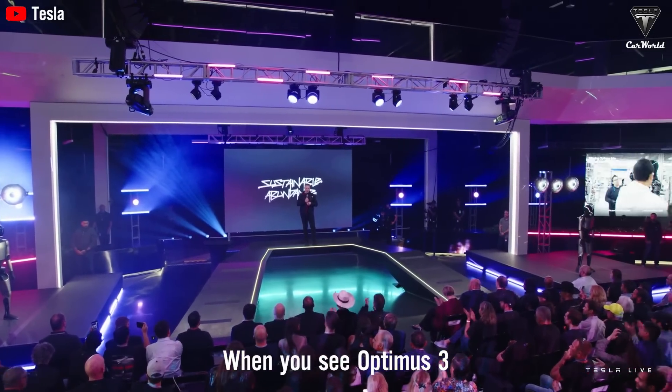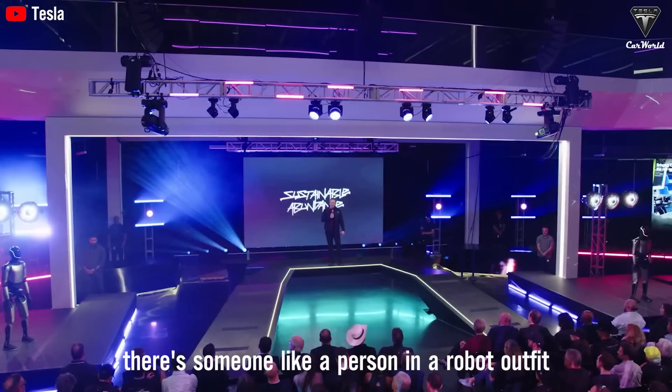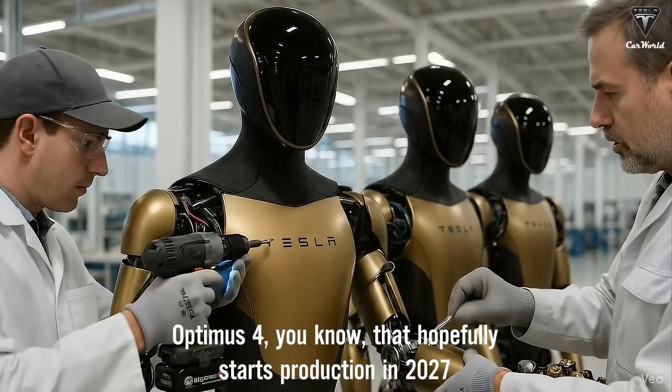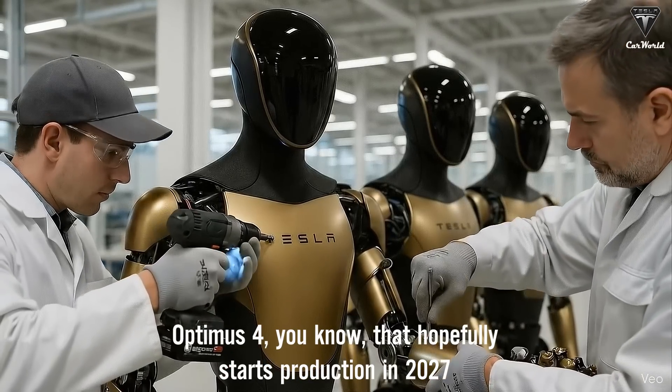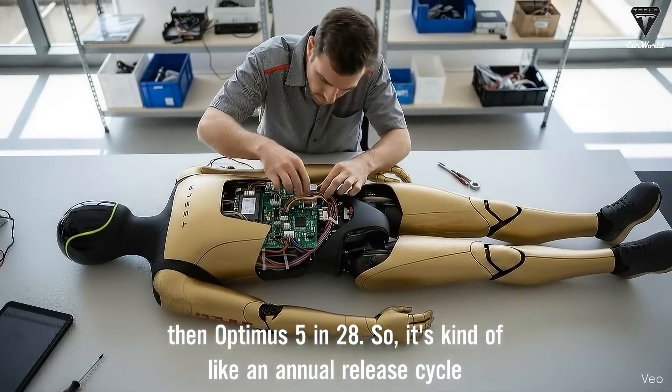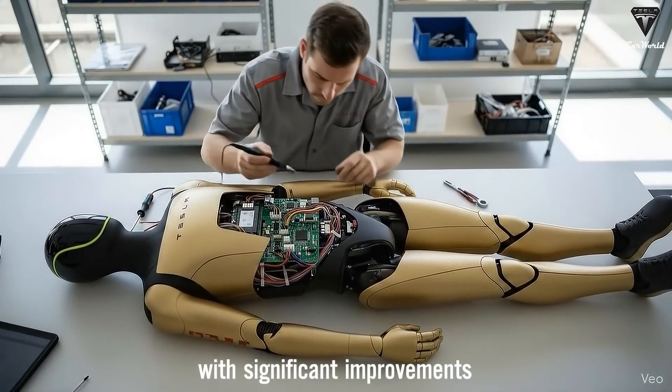When you see Optimus 3, it will seem as if there's someone like a person in a robot outfit. Optimus 4 hopefully starts production in '27, and then Optimus 5 in '28. So it's kind of like an annual release cycle with significant improvements.